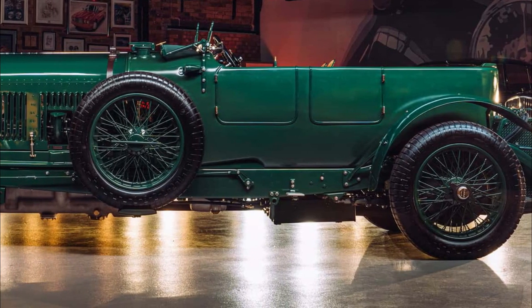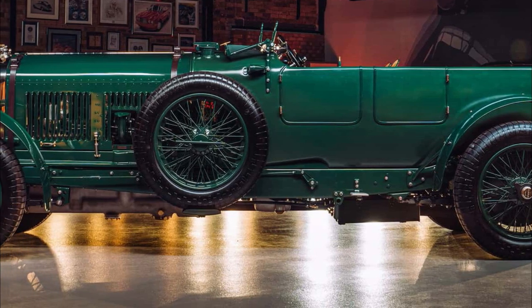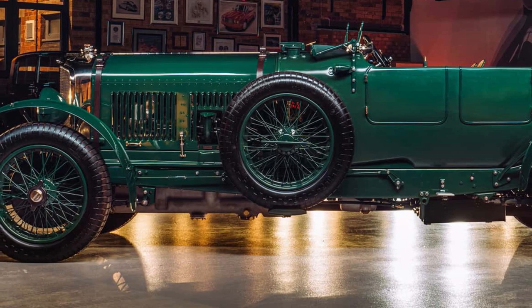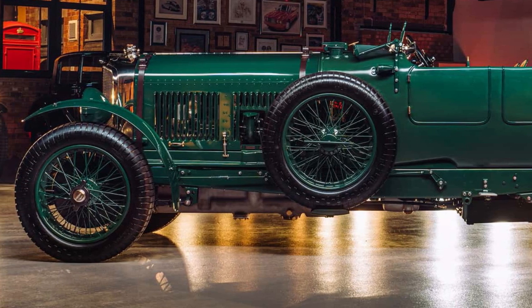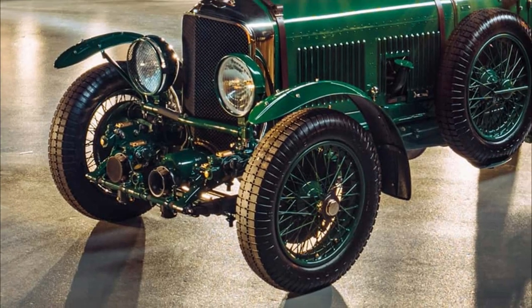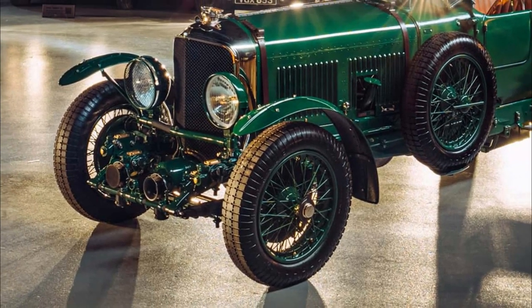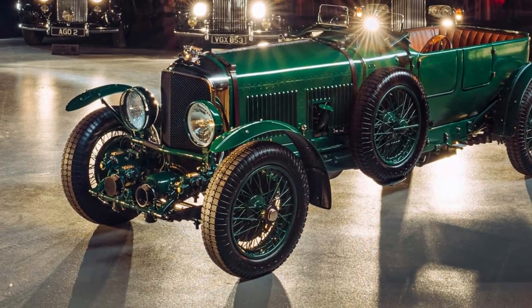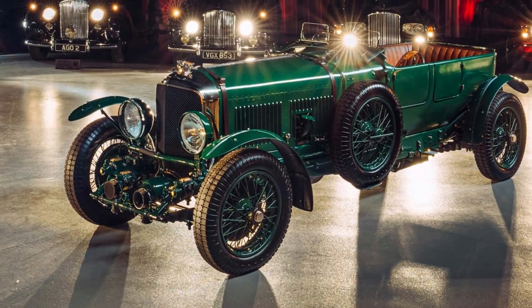So much more than a replica, a continuation car is built to the same designs, using the same processes, as the original car that inspires the series. The Speed 6 is the second pre-war continuation series by Mulliner, Bentley's bespoke and coach-building division, following the Blower continuation series which itself was the first pre-war continuation ever created.